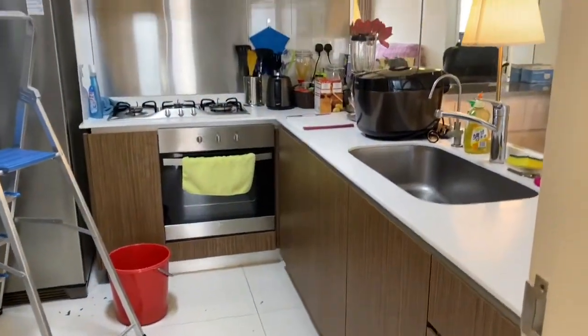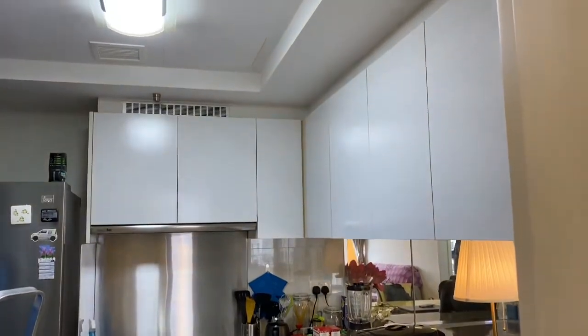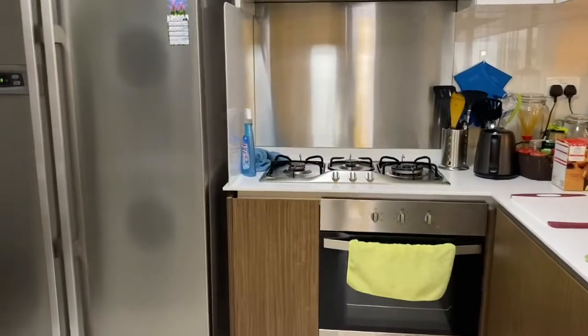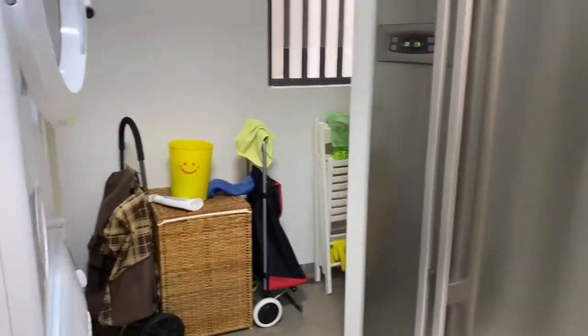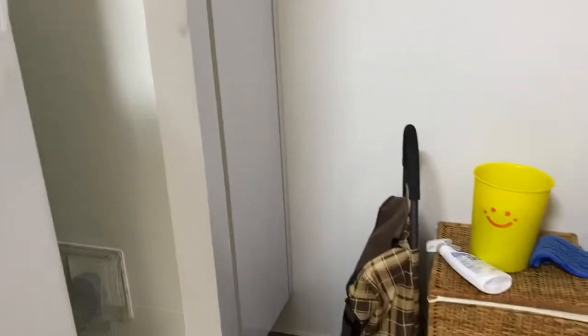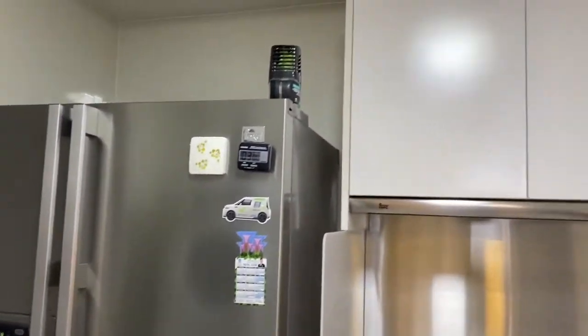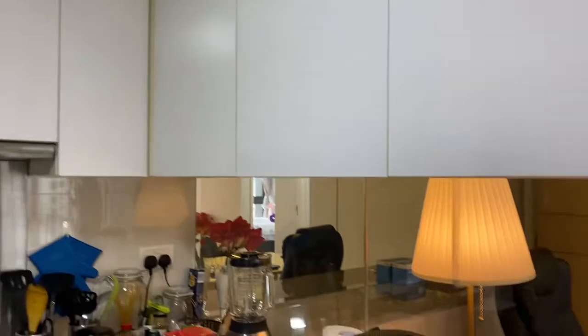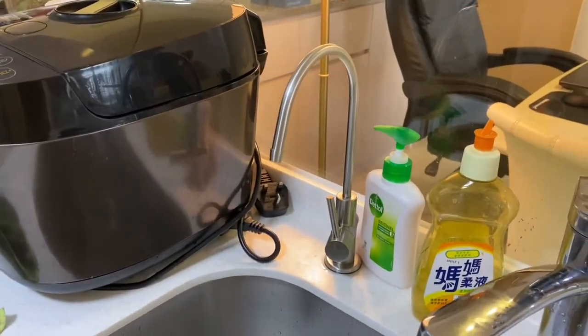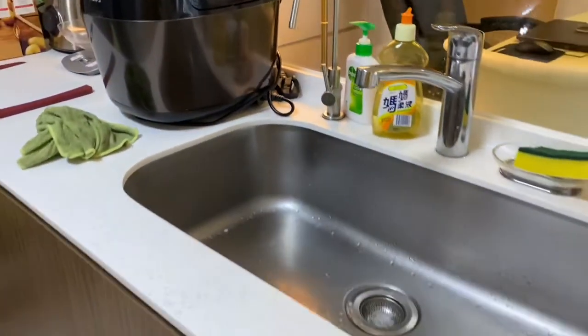This is how the kitchen looks like, and the tenant is taking good care of the place. There's a yard for better ventilation and also a cabinet out here for storage. There's a cooker hood, fridge, and cooker hook here as well. This can also be a filter or provided by the provider.